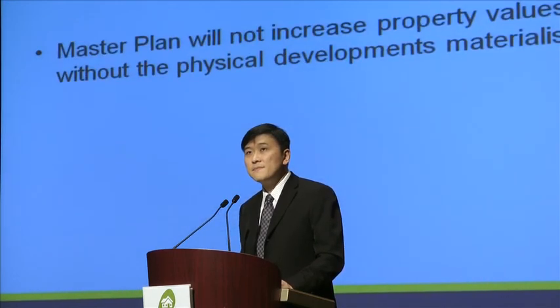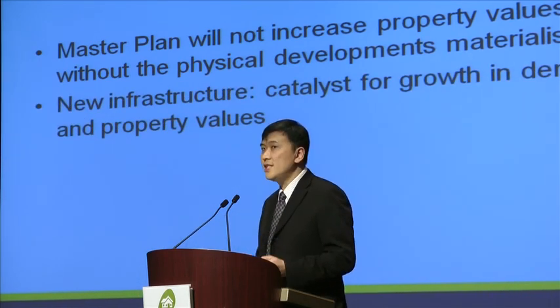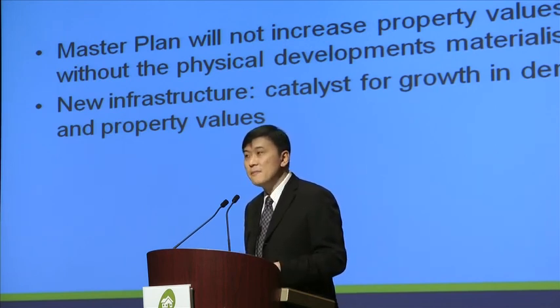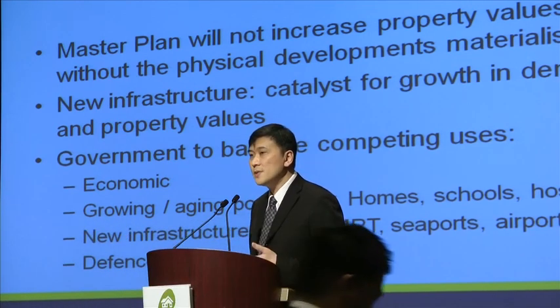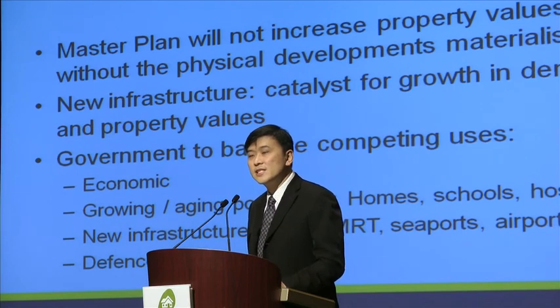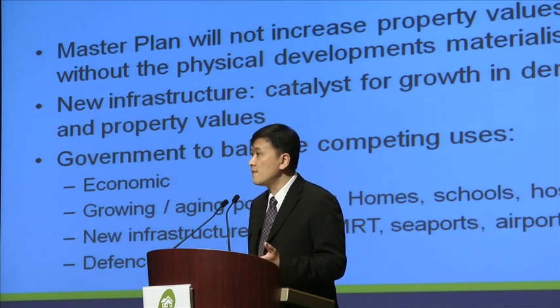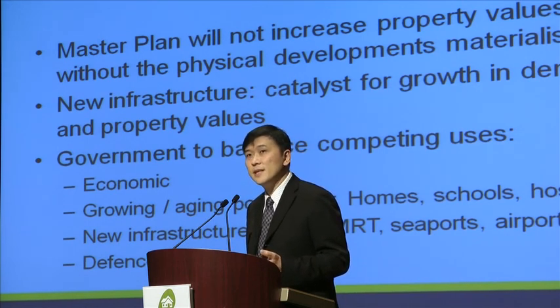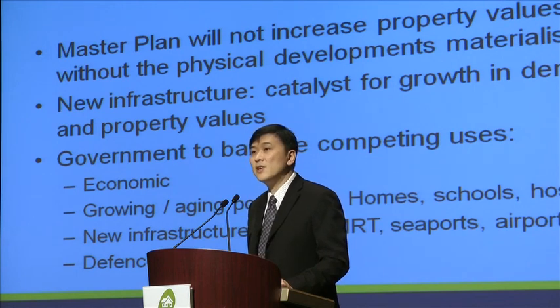In conclusion, the master plan by itself does not increase property value without the physical development materialising within that planned area. The new infrastructure — like MRT stations, roads, and so on — forms a catalyst for growth in demand and property value. The government, while coming up with the master plan, has to balance between several competing uses: economic users, a growing and ageing population — deciding whether to build a school for the younger population or a hospital for the ageing population — new infrastructure for population growth such as roads and MRT, as well as new seaports or expanding existing airports. And last but not least, there is also the need for defence.